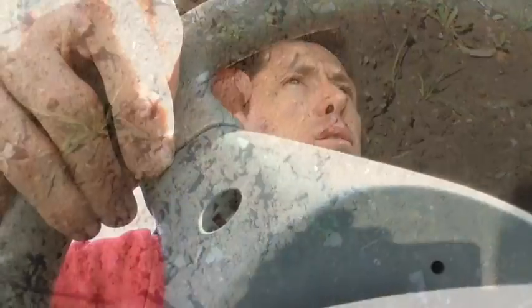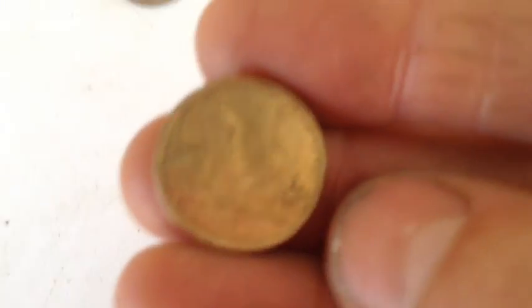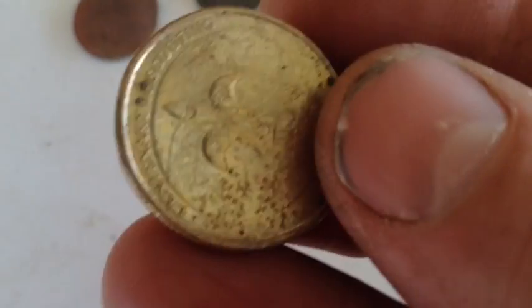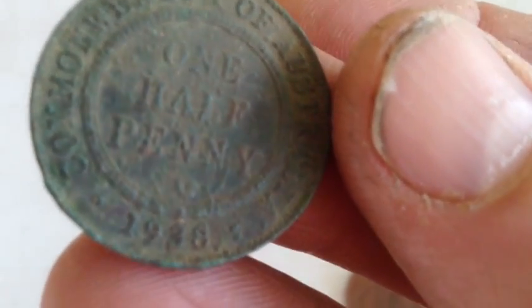Copper pipe. Alright guys, as you can see, that verge produced: a two dollar coin, one dollar coin, one cent, two cents, twenty cents, and also a 1938 halfpenny — which I was pretty impressed with, that Commonwealth of Australia one. Obviously I like finding the Commonwealth of Australia ones because they're older.